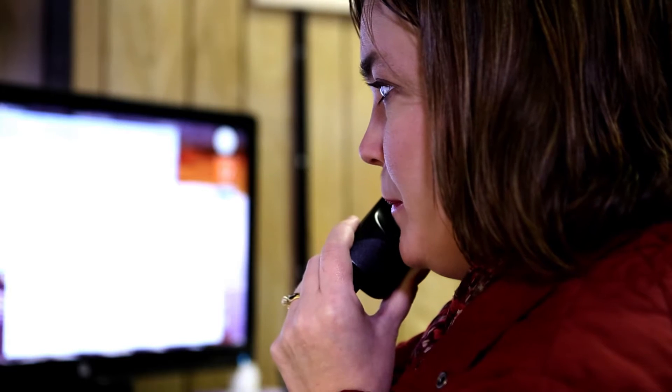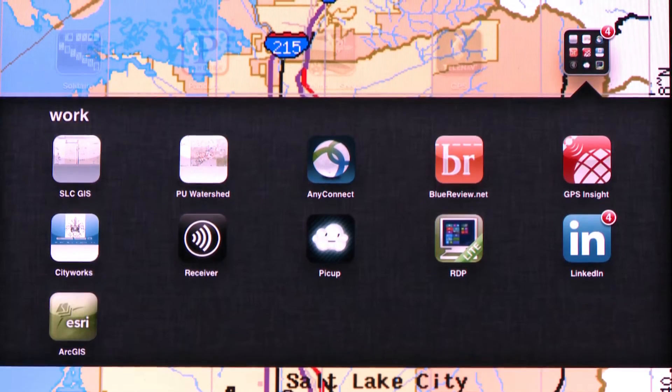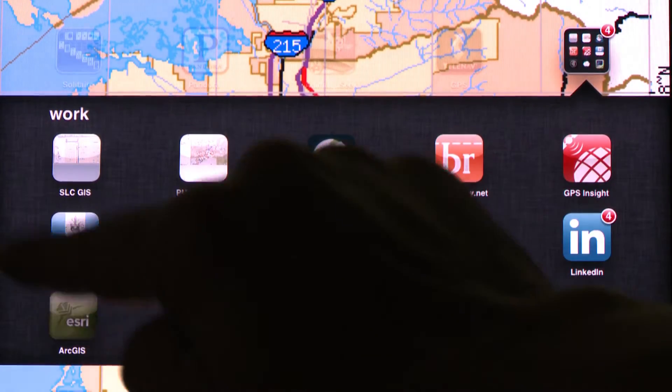We would have work orders come in to locate. People would pull paper maps and go out and try to locate a facility. It was very time-consuming and not as accurate. With the online tools now, we can do all of that with tablet applications, and the maps are live.